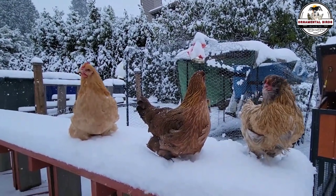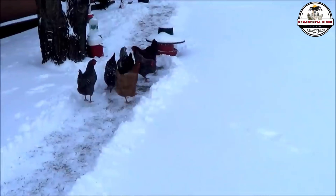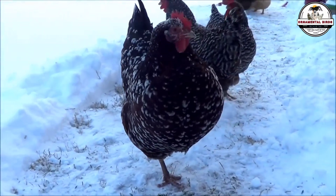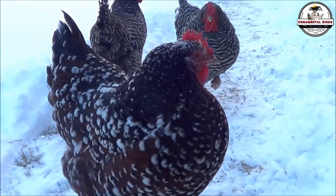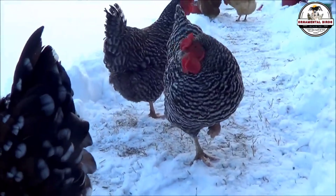They are extraordinary animals, yes, but nature rarely gives us absolute perfection in a single package. One has the size, but lacks laying speed. Another has the perfect plumage, but its feet struggle in the wet mud of a thaw. Today, we are not going to settle for what exists. We are going to take a step that few backyard breeders dare to take. We are opening the doors of our experimental laboratory to answer the forbidden question: what happens if we take the best of each and fuse them together?